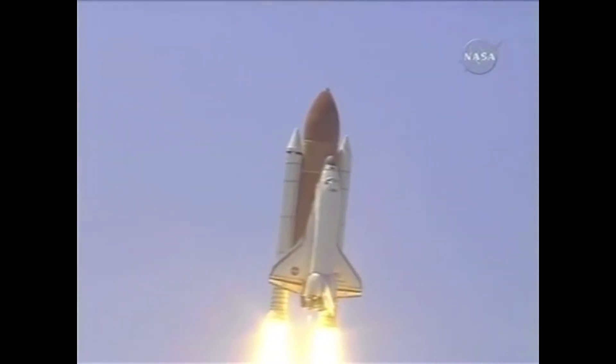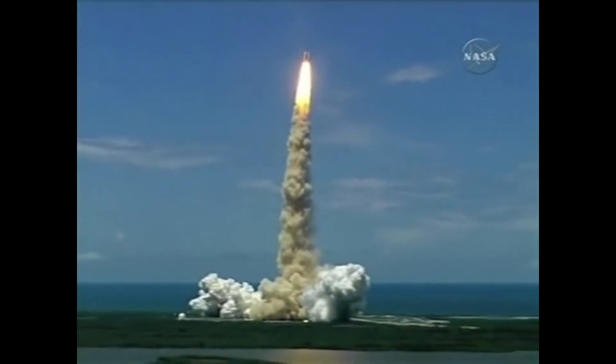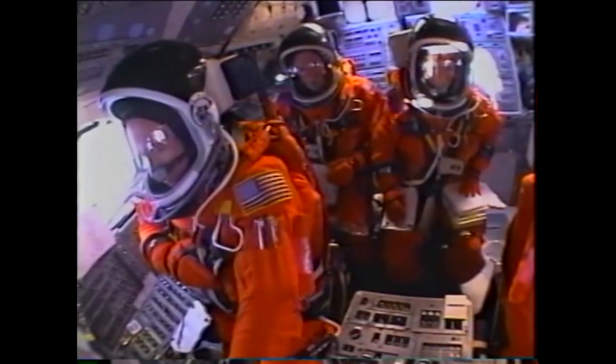Here's the Discovery roll program. Houston now controlling the flight of Discovery. The Space Shuttle begins the journey back into orbit. Discovery completes its roll. The shuttle now heads down, wings level for the 8.5 limit line to orbit.